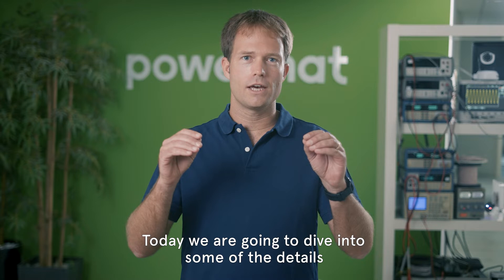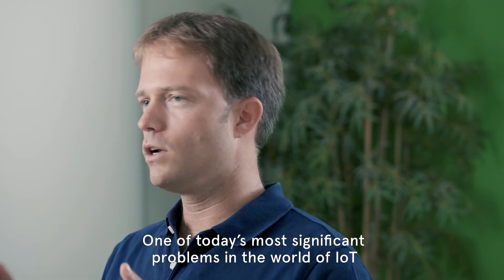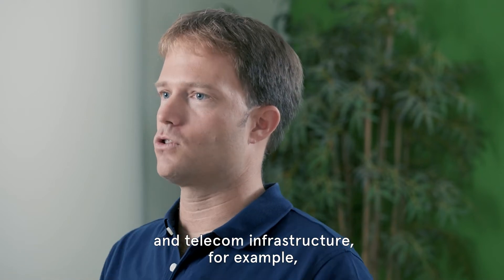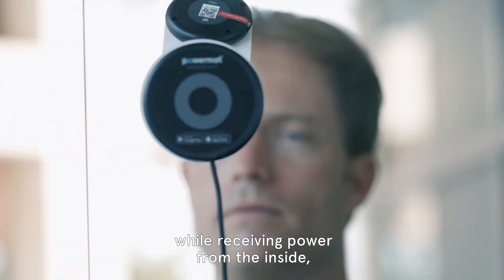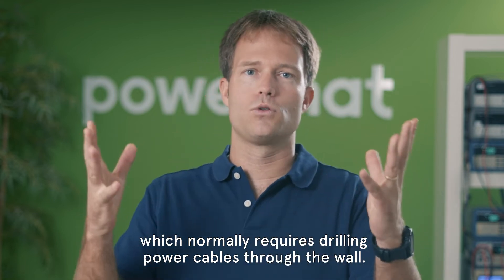Today we're going to dive into some of the details of what Powermatt's wireless power technology can do. One of today's most significant problems in the world of IoT and telecom infrastructure — for example when installing security cameras and 5G repeaters — is the need to install them on the exterior side of buildings while receiving power from the inside, which normally requires drilling power cables through the wall.